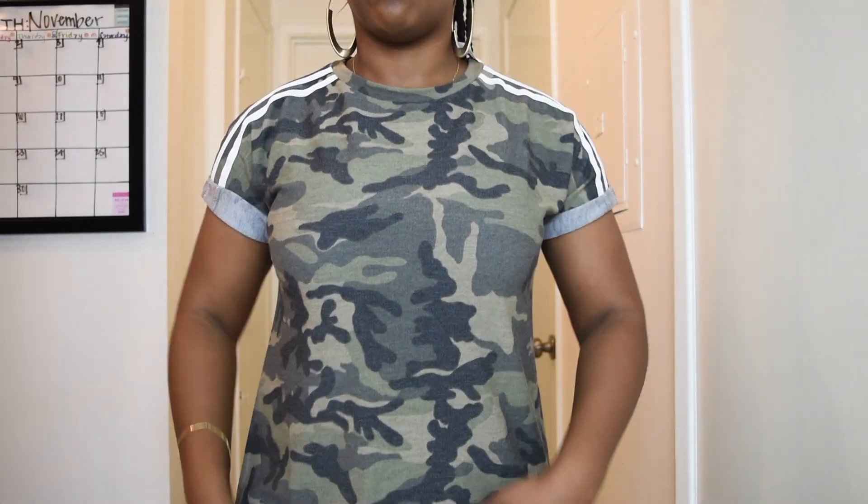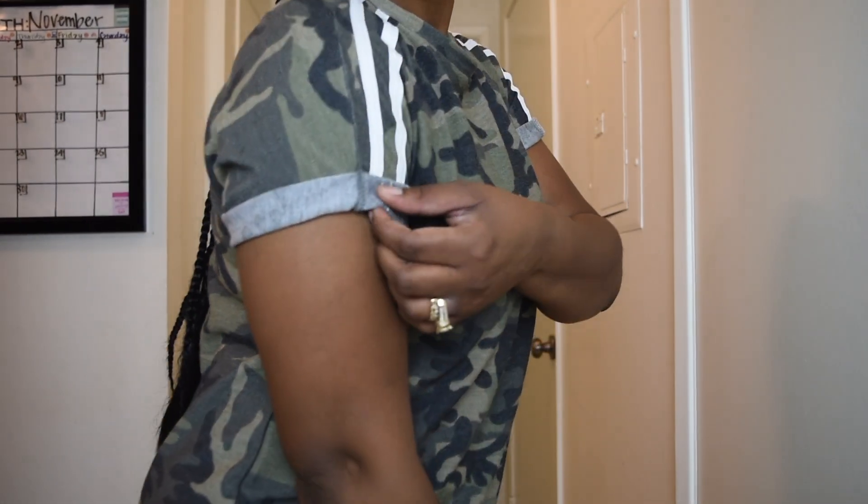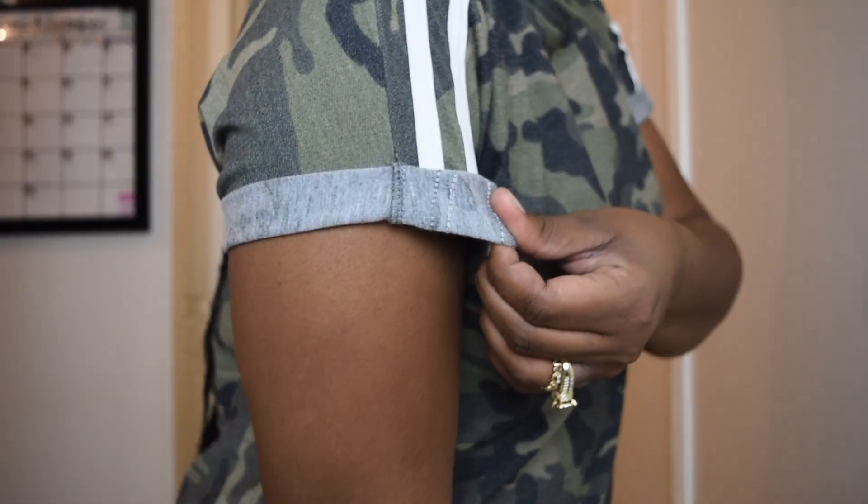The first item is this kind of dress shirt type of thing and I picked it up at Ross for $9.99. I don't know what brand this is — I don't know what brand that is — but it looked really cute. I like the little stripe detailing; it reminds me a lot of Adidas. I thought this would be cute with some thigh-high boots.